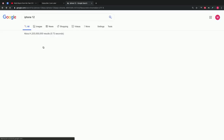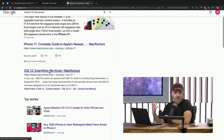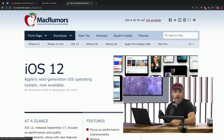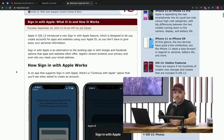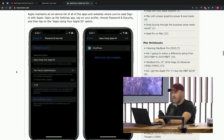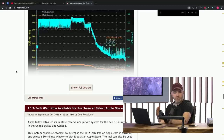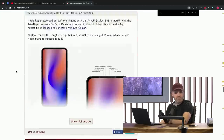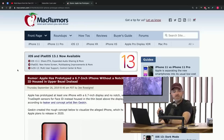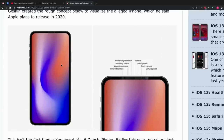Mac Rumors has concept art from Ben Geskin, who frequently supplies images in the rumor mill. He took the rumors and built them into this concept, which showcases how they're going to be able to pack these various sensors into a completely symmetrical design. The bezel will be identical in scale around all four sides of the device, according to this particular leak, and that allows you to get a larger display dimension without substantially increasing the overall form factor.